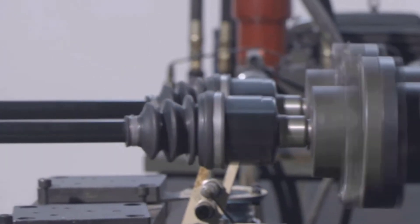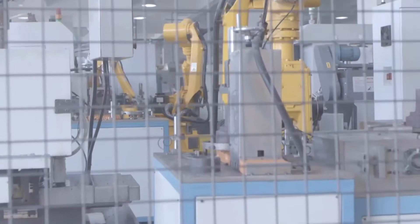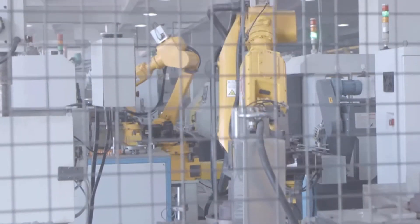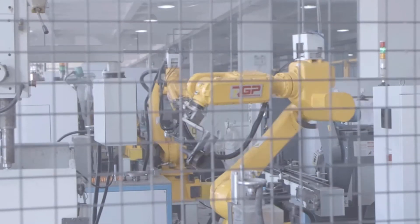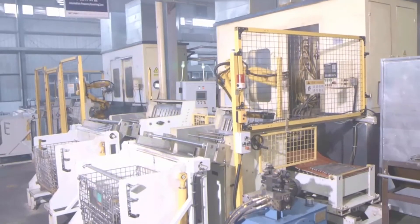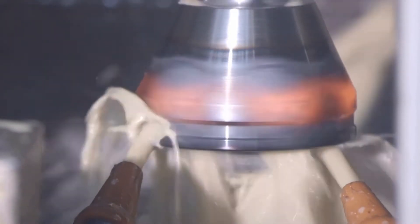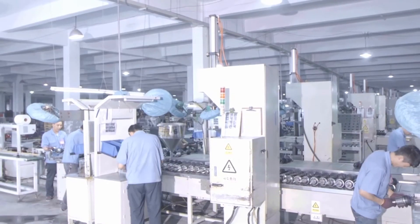Starting with the highest quality materials, our state-of-the-art manufacturing facility utilizes advanced robotics and computer-controlled manufacturing processes. This allows Napa to maintain the highest levels of quality control and product consistency. Every Napa CV axle is examined after manufacturing and must meet our strict quality standards.